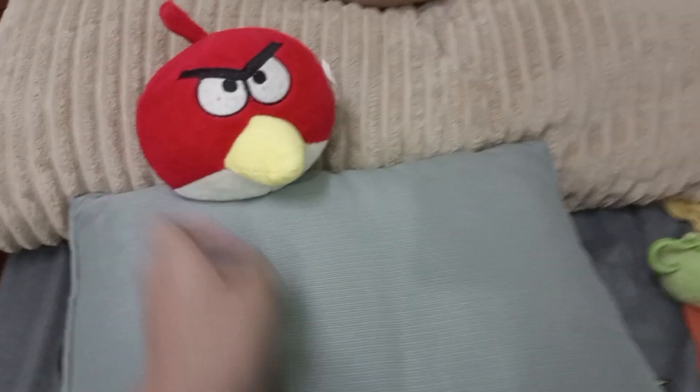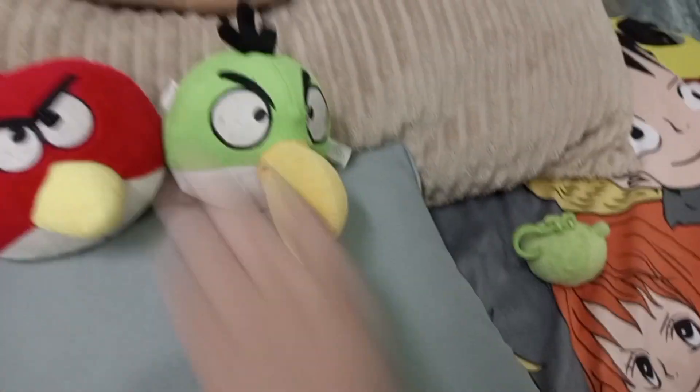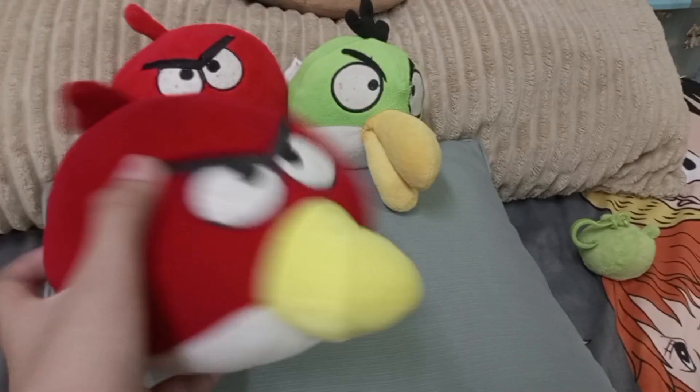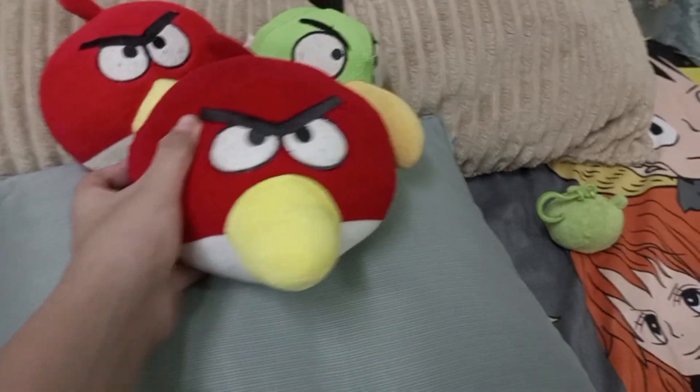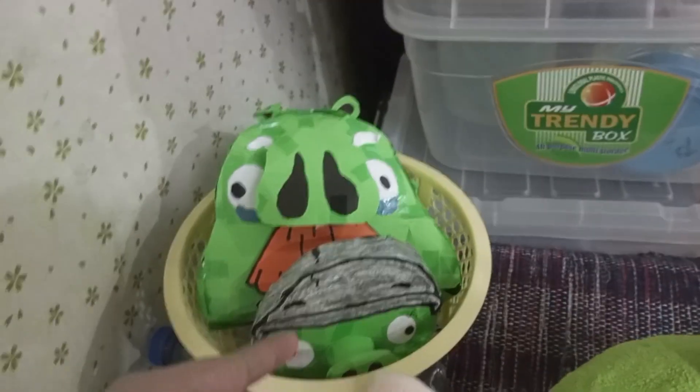Now here are some of my bootlegs. Bootleg Red — got him at my birthday. Bootleg Hal, and another bootleg Red that came with two other TCC pigs. Here are my paper crafts: paper craft Foreman Pig and paper Helmet Pig.